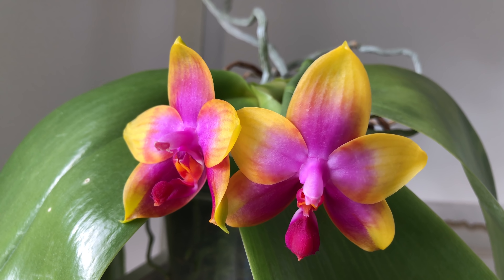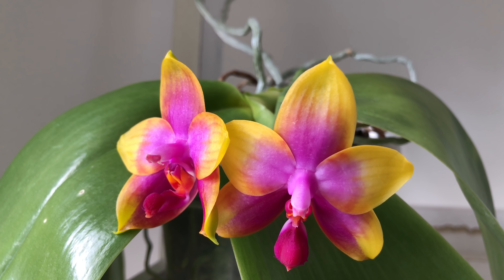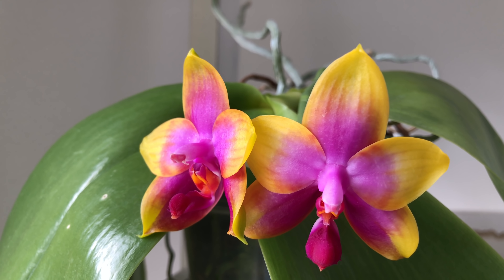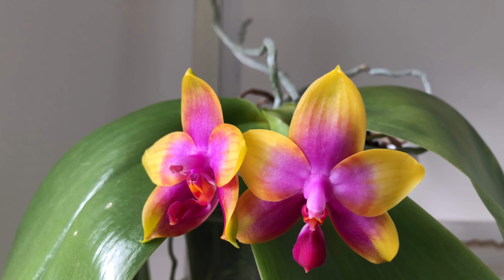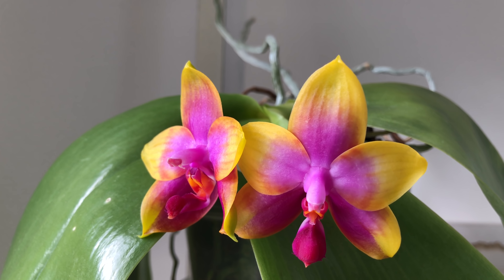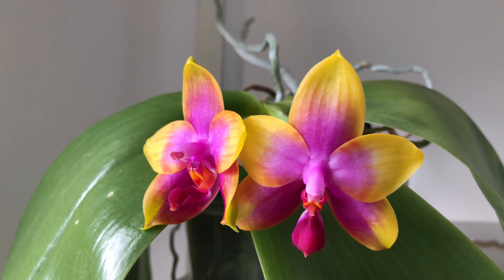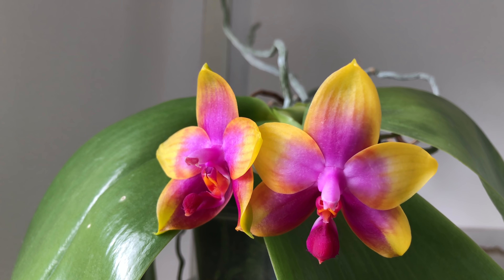Hi there, this is going to be another orchid diary video. I just noticed that the first one I made was exactly one year ago in April 2017, and here we are again in April. I have so many things I'd like to show you. I wanted to make separate videos for some of them, but I just don't have time, so I decided to make an orchid diary instead.